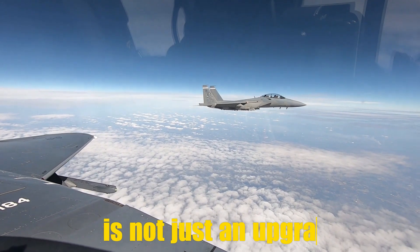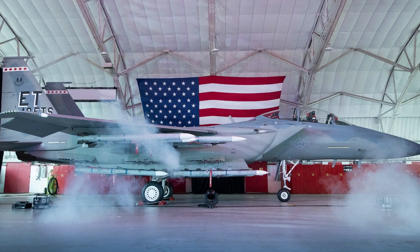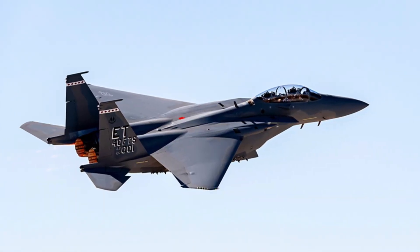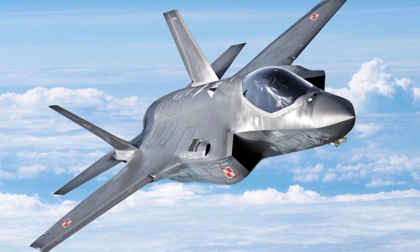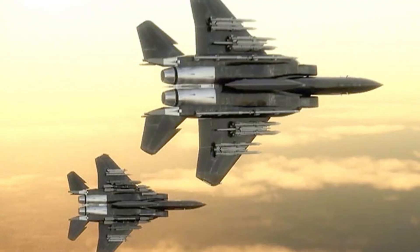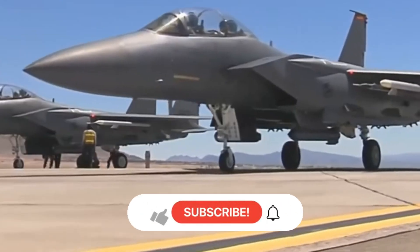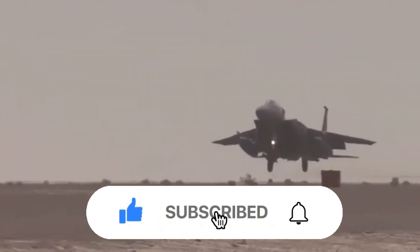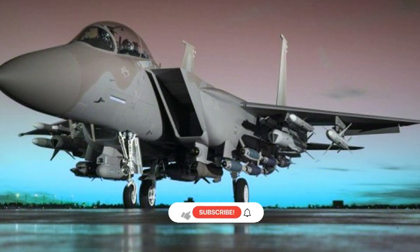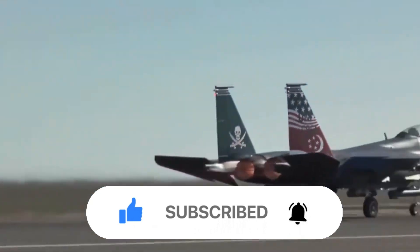The F-15EX Eagle II is not just an upgrade of the F-15 — it's a transformation that combines the fighter's proven performance with cutting-edge technology. Although it lacks the stealth capabilities of more modern fighters like the F-35, the F-15EX remains a powerful force in the sky. Its advanced radar, weapons systems, and electronic warfare capabilities make it a formidable adversary to any potential threat, ensuring its place as a critical asset for the U.S. Air Force and allied forces for many years to come. As the F-15EX enters service, it will continue to play a key role in maintaining air superiority and readiness in the face of emerging global challenges.